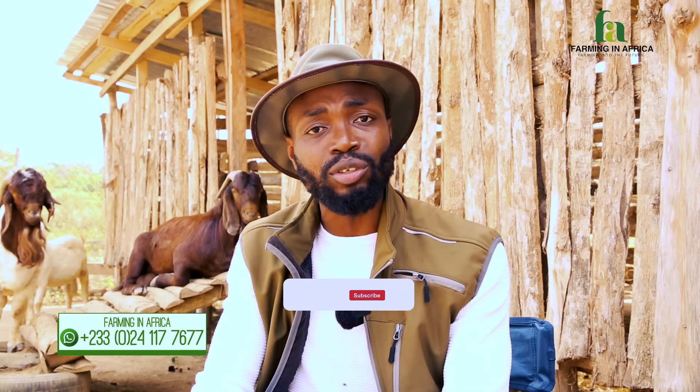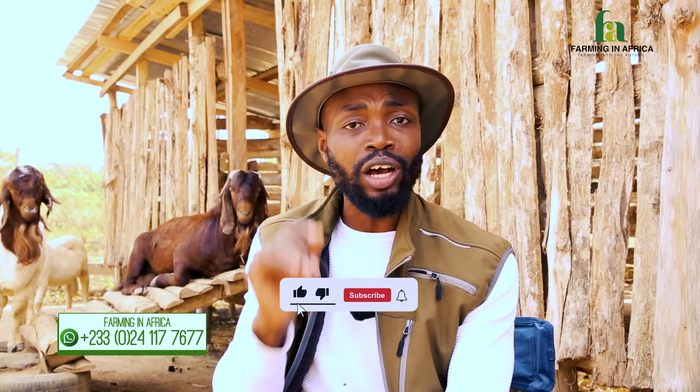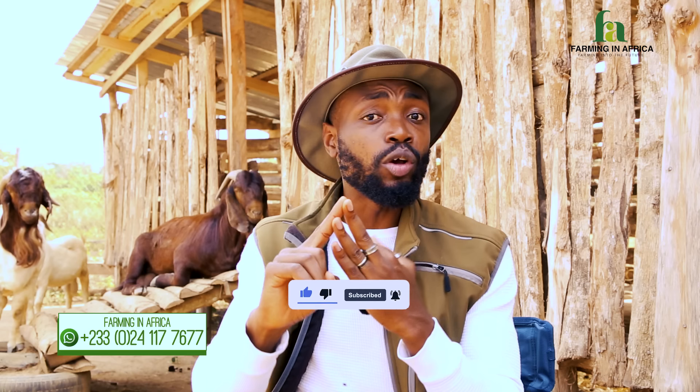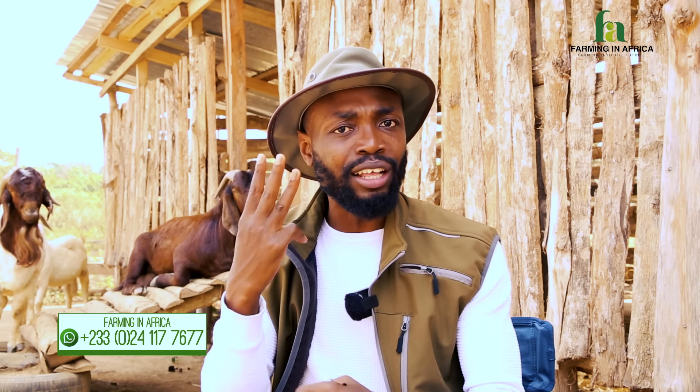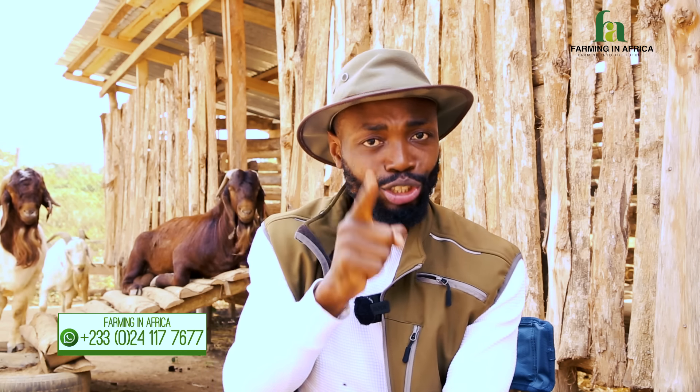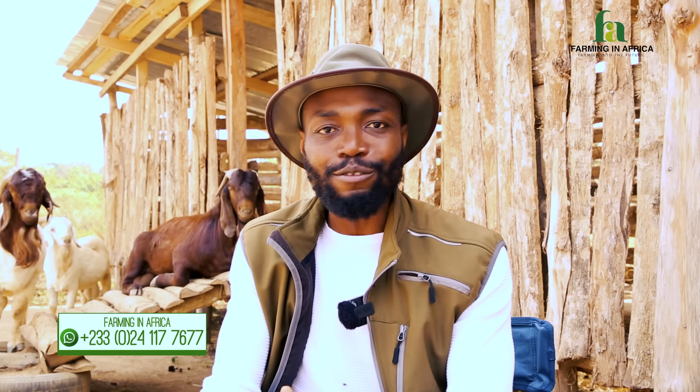Welcome back, and I'm glad you stuck around because I'm happy to be as transparent as usual and share with you the three most important tools that I use here at my farm — why I use them, and why I think if you're a livestock farmer, or even thinking about going into livestock farming, you will need them. They help in being productive, efficient, and cost-effective. I run my farm as a business, and I want you to run your farm as a business as well.